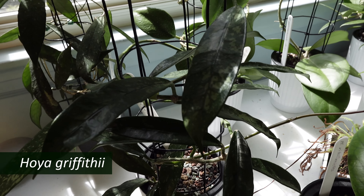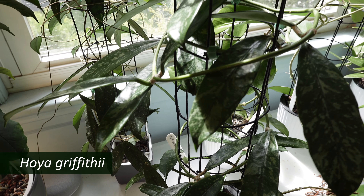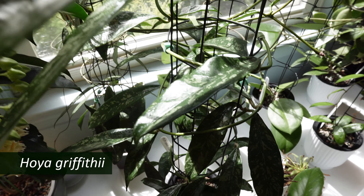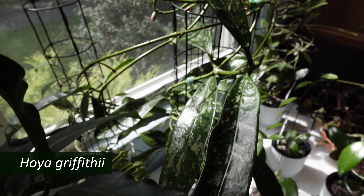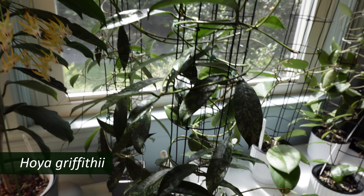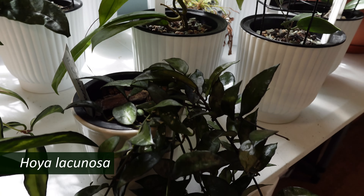My Hoya graffithi, which has peduncles but hasn't bloomed yet. But it keeps putting out these gorgeous variegated leaves. And in front of them is a little Hoya lacunosa.